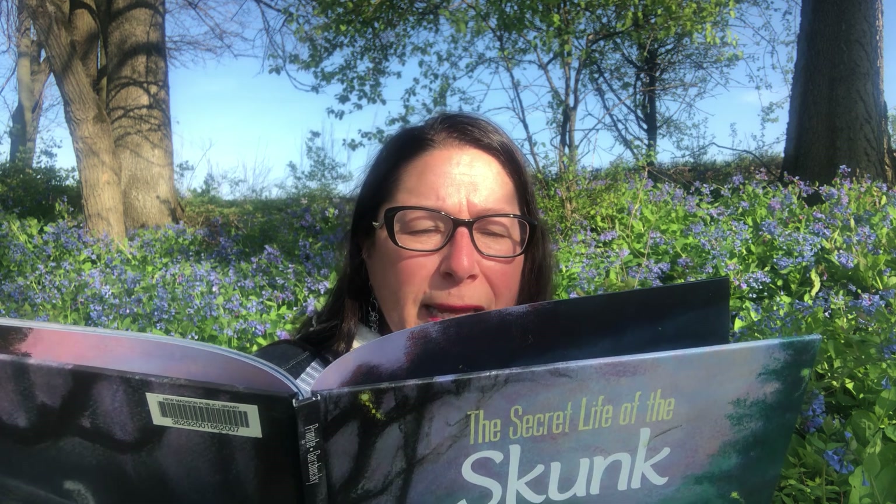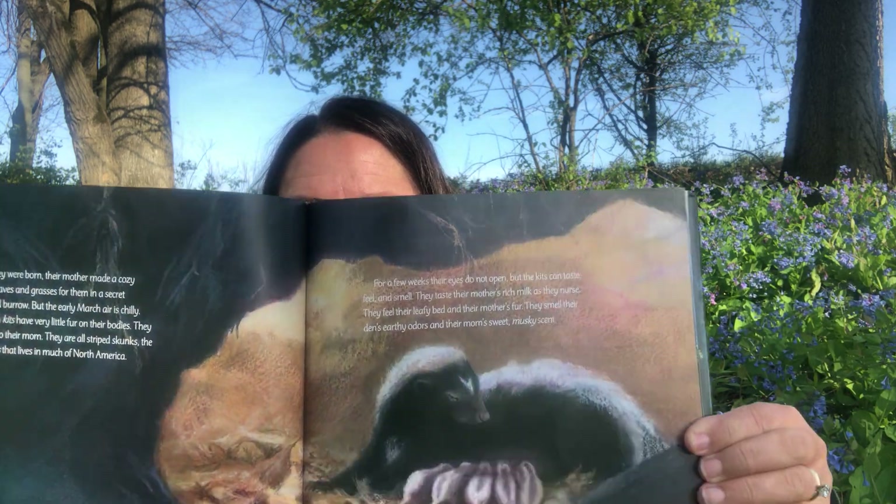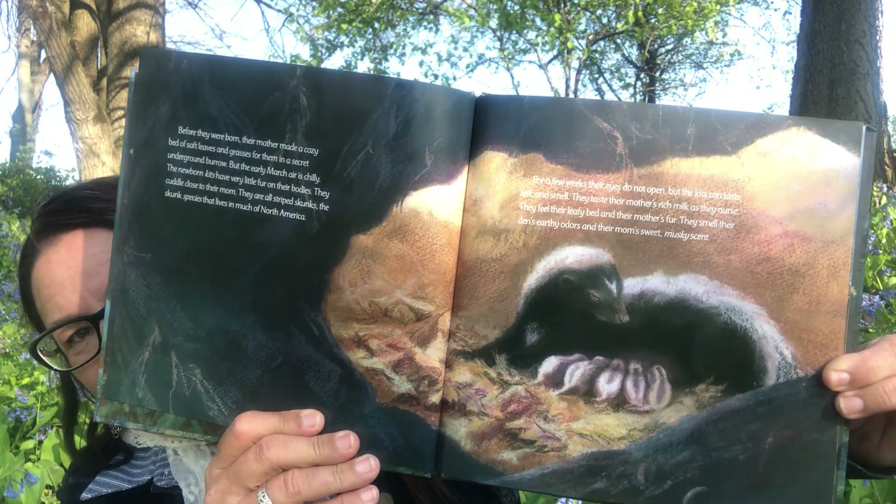They are all striped skunks — the skunk species that lives in much of North America, where we live. For a few weeks their eyes do not open, but the kits can taste, feel, and smell. They taste their mother's rich milk as they nurse. They feel their leafy bed and their mother's fur. They smell their den's earthy odors and their mom's sweet musky scent — her scent probably smells good to them. There are the babies with mom.